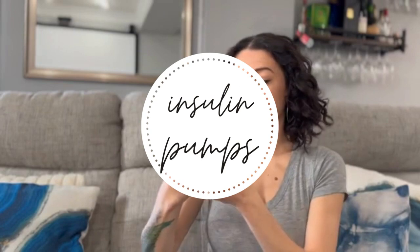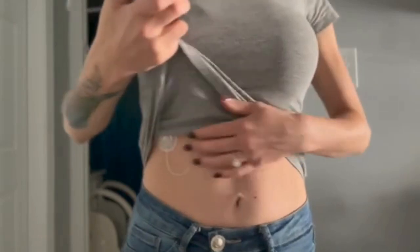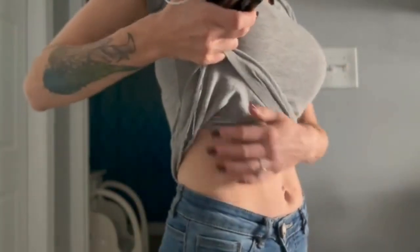Insulin is a hormone produced by your pancreas. As type 1 diabetics, we don't produce it at all, so we have to manually inject it to help our bodies function. An insulin pump kind of does that for us — it administers the insulin automatically, which makes life so much easier, especially when working with a CGM.